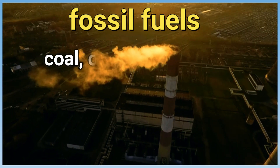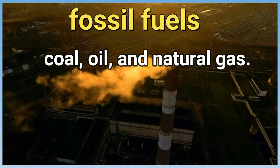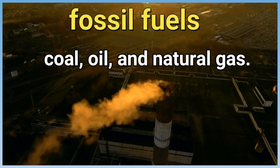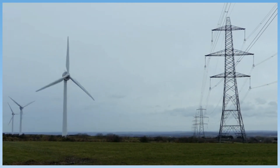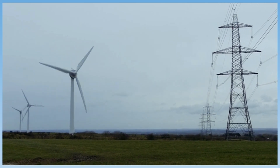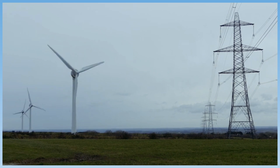Fossil fuels include coal, oil, and natural gas. Burning fossil fuels releases energy, and people can use this energy to make things work. For example, people can burn coal or oil in a power plant and use the energy from the fuel to produce electricity.